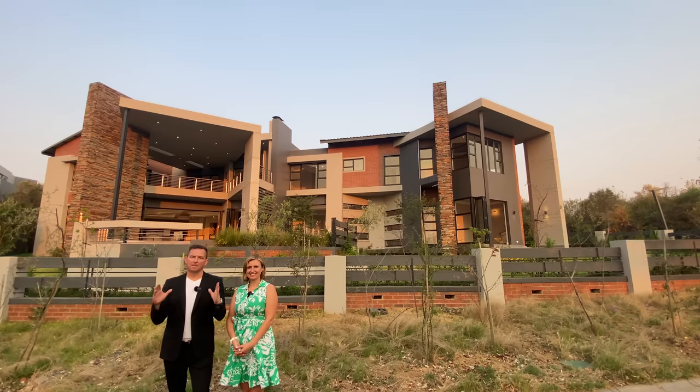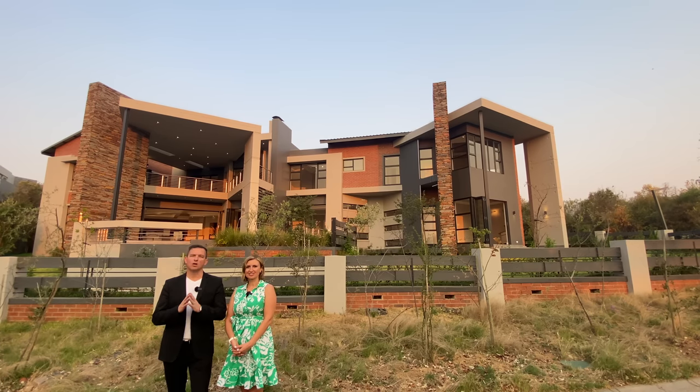Looking to buy an ultra modern masterpiece in Stain City? Welcome, good afternoon. This is Xavier with Luxury Homes Johannesburg. Today we are back in the gorgeous lifestyle estate where we are about to tour this stunning home behind us.